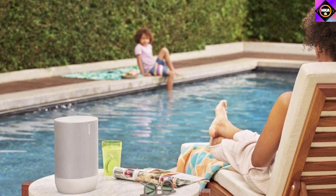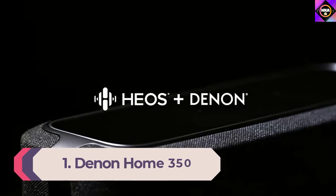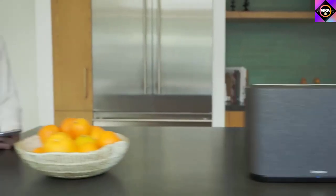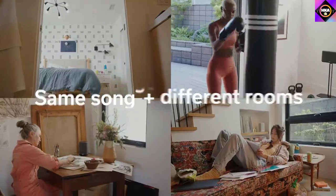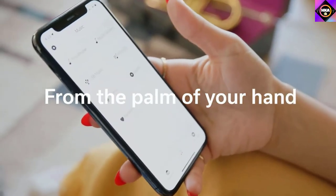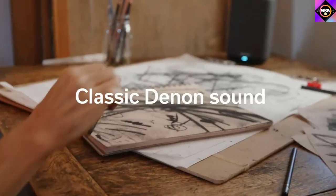Number one: Denon Home 350. The best home speaker we've tested is the Denon Home 350. It's a rectangular speaker with a sleek design that blends easily into your home decor, and you can control its features from your couch thanks to built-in Alexa. Whether you're listening to music, podcasts, or audiobooks, the speaker offers good sound quality. Voices and lead instruments are clearly and accurately reproduced, and there's a touch of extra punch in the bass to bring genres like EDM and hip-hop to life.